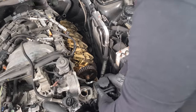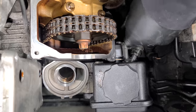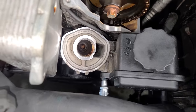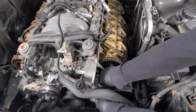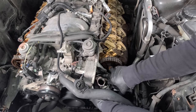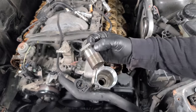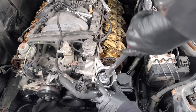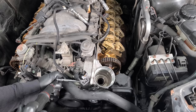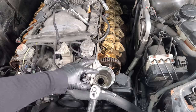With everything cleaned up and the oil filter housing seal lubricated, we install the housing. This gigantic cap gets torqued to 70 newton meters — that's a lot. And with the torquing done, the oil cooler and filter housing is all sealed up.